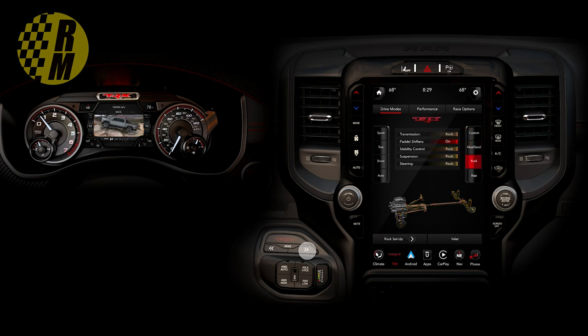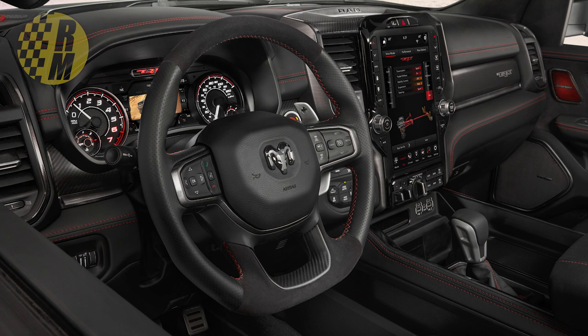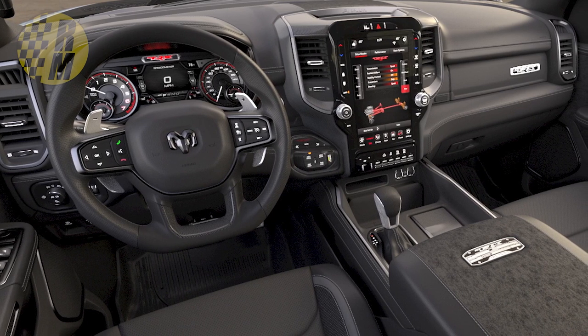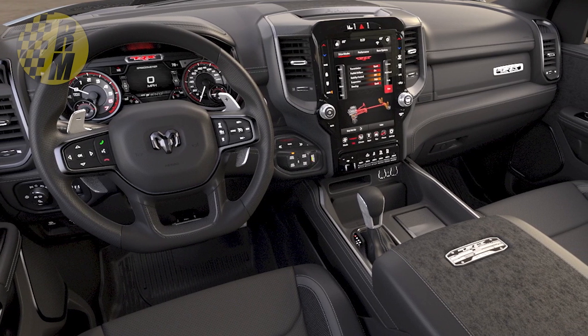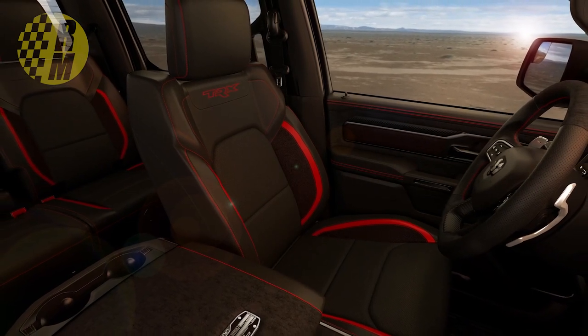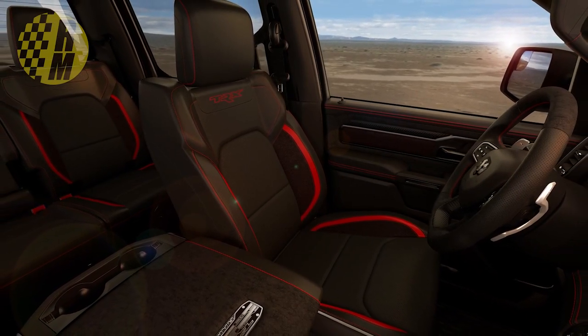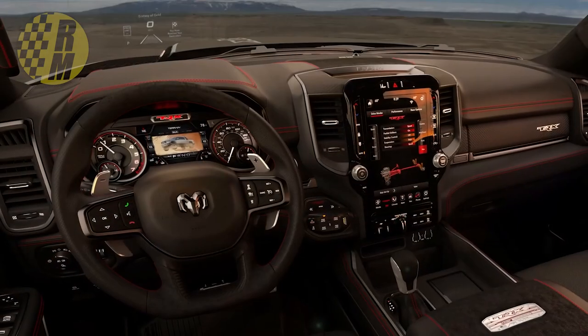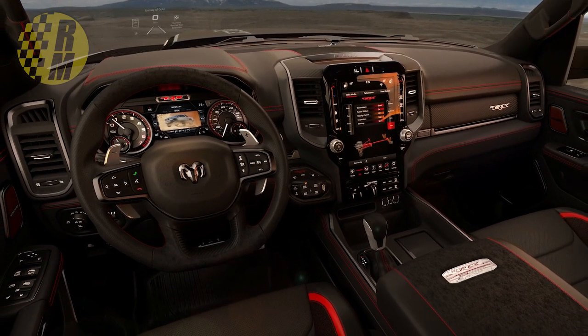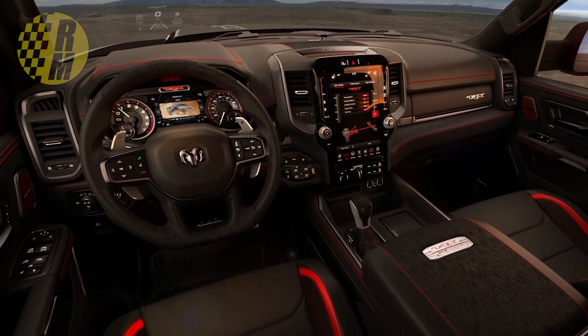There are going to be a lot of different options available, and this is not an inexpensive truck. It has a flat bottom steering wheel with optional leather, suede, and carbon fiber accents, and aluminum paddle shifters. They've redone the center console for maximum storage, and a new performance-oriented floor shifter with five USB ports. The navigation screen is a 12-inch touchscreen with Uconnect 4C. Sirius XM is standard.